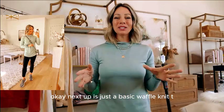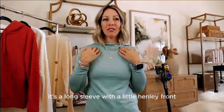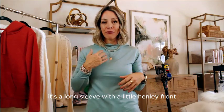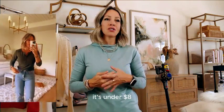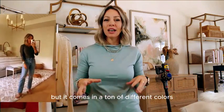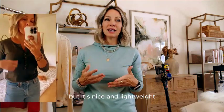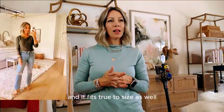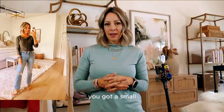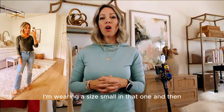Next up is just a basic waffle knit tee — long sleeve with a little henley front. I got it in the olive green. It's under $8 and comes in a ton of different colors. It's great for transitioning to fall because it's long sleeves but nice and lightweight. It fits true to size; I'm wearing a size small.